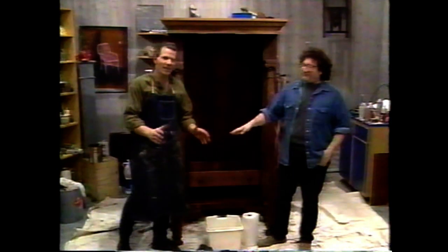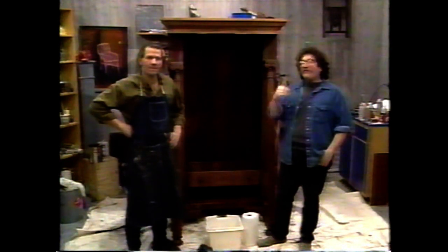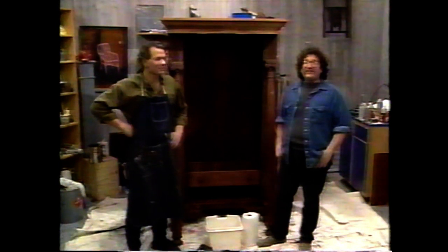Welcome to Furniture on the Mend. This is the Empire show — that's right — and it strikes back against us. Look, it's all apart, but we're going to get it back together again as soon as you see the next two shows. Now, is this a true Empire? We did some research and found out it was made in the late 1800s. True Empire went from 1815 to 1840, and it's an interesting era in design.